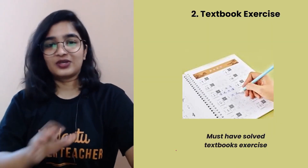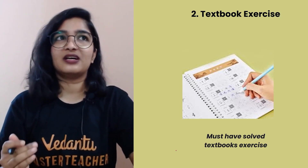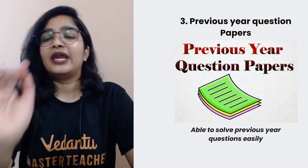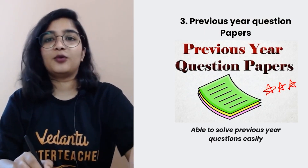Next: textbook exercises. Have you solved everything there? NCERT exercises — everything. You must have solved all textbook exercises. This is important, important, important.